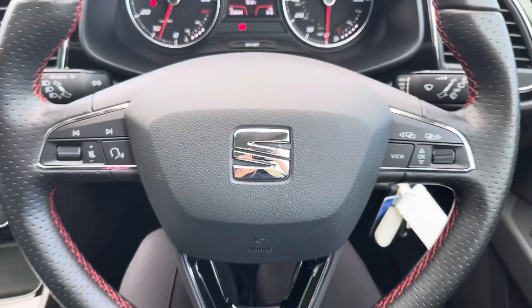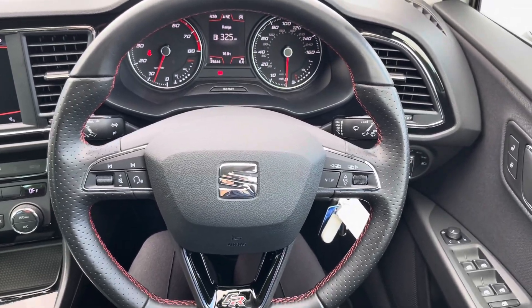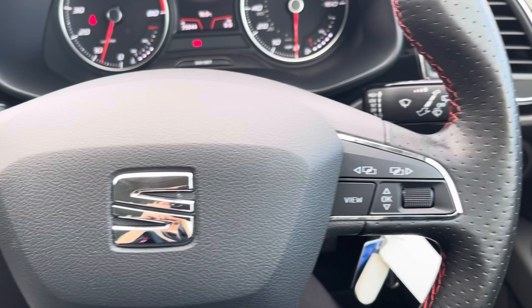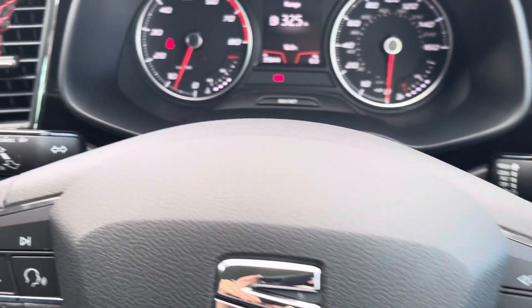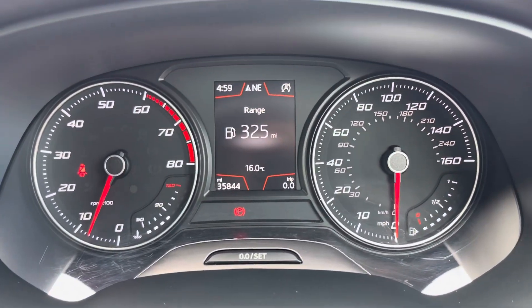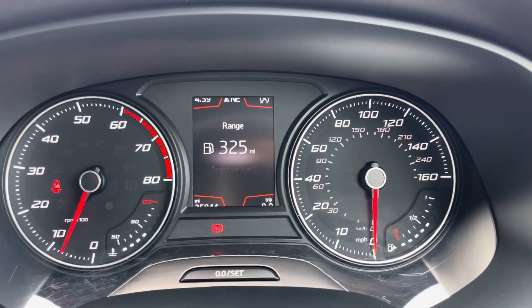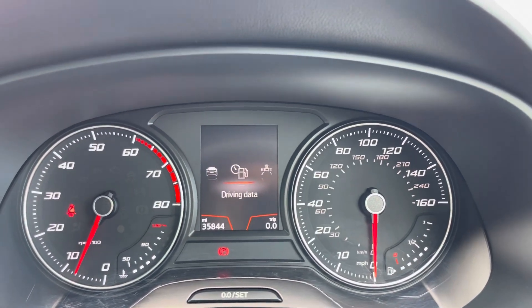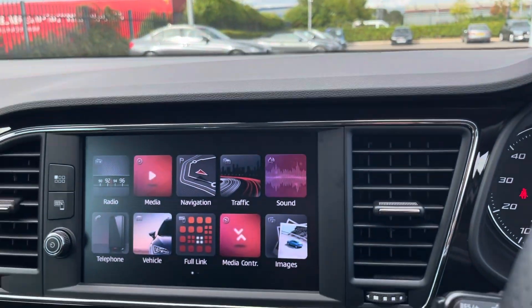The multi-functional steering wheel provides the driver with access to controls such as volume adjustment and the controls needed to navigate the digital display screen located behind the wheel. You also have a lever there for your cruise control and speed limiter. Taking a look up behind the wheel, you'll see the exact mileage and you can flip between different functions such as your navigation, audio, telephone and view any trip information.